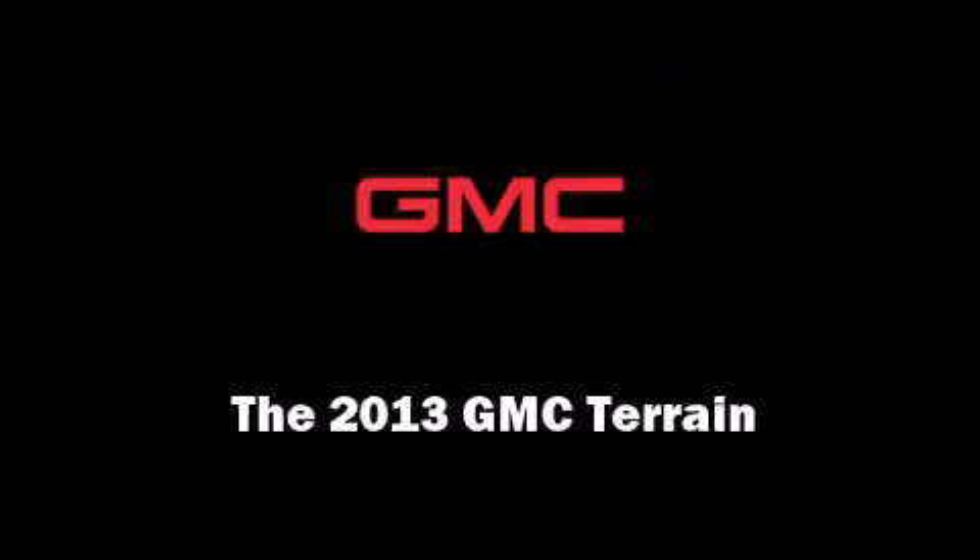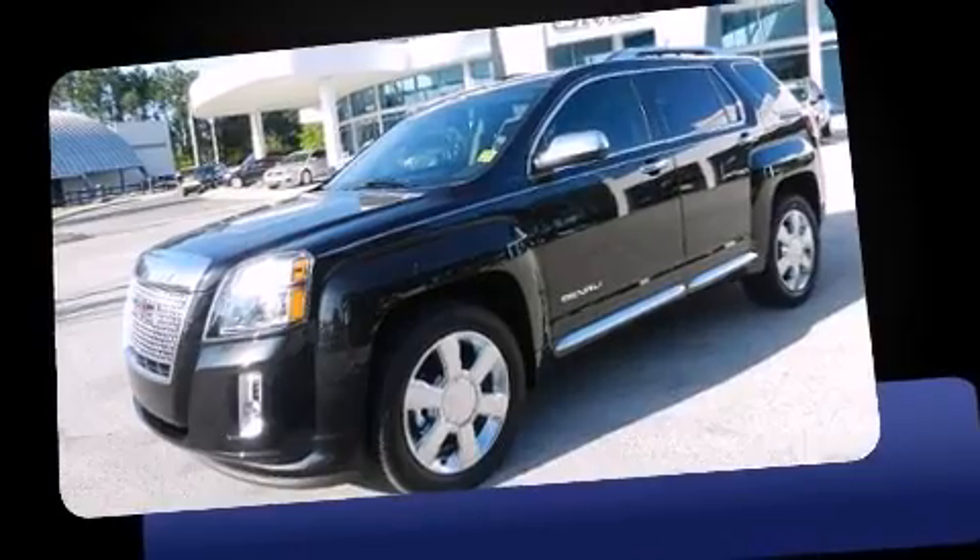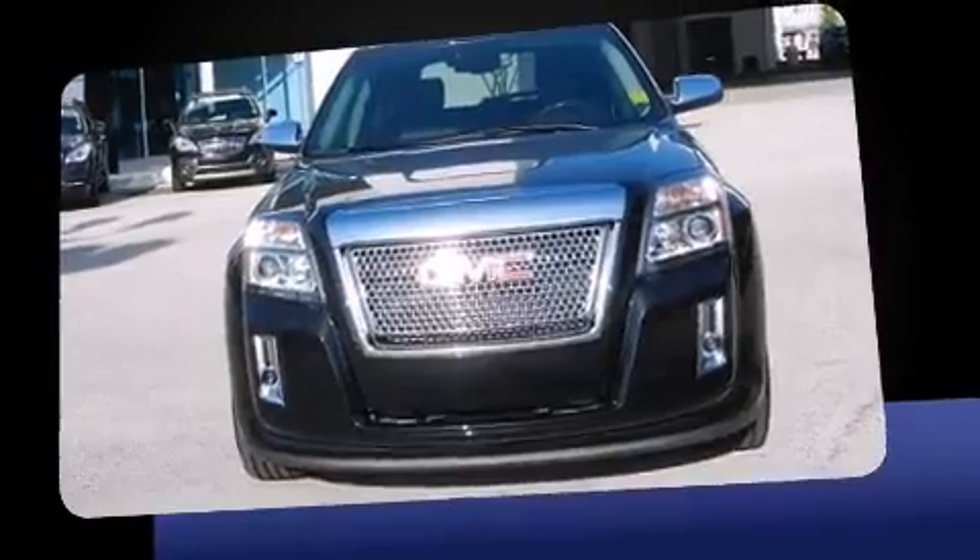Outstanding design defines the 2013 GMC Terrain. It features a front-wheel drive platform, an automatic transmission, and a refined six-cylinder engine.